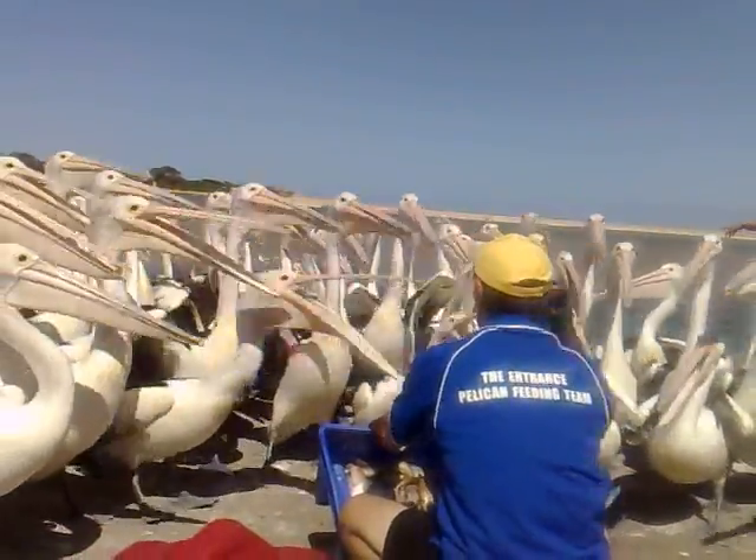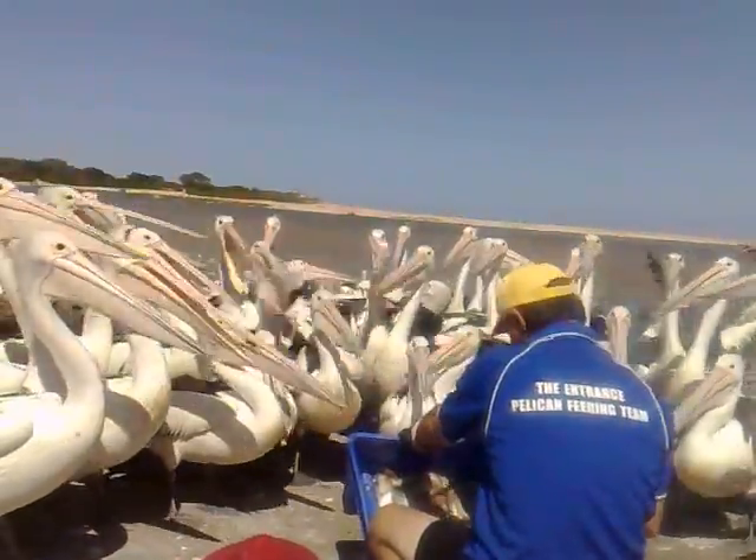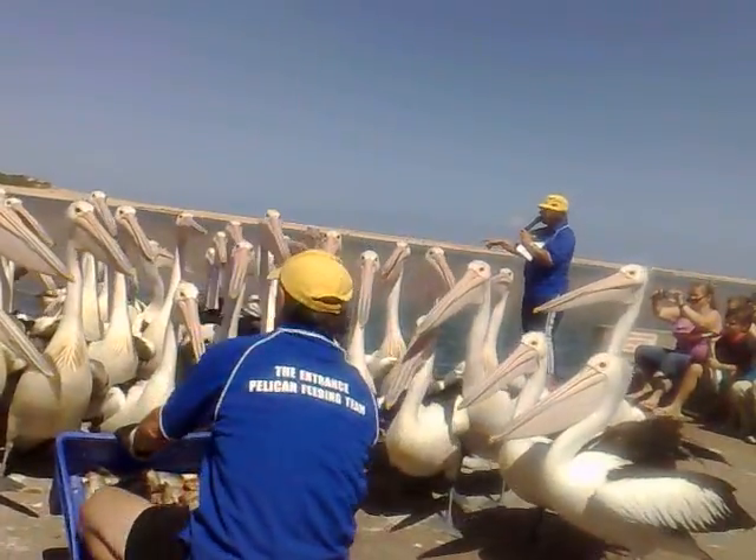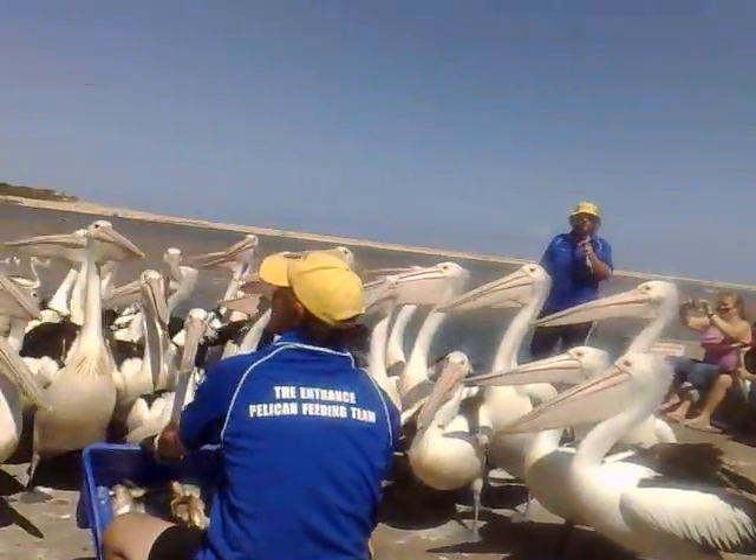Just floating in the water here in front of me, there are quite a few little juveniles. So when you see a little brown and white feathered pelican, they're our babies.